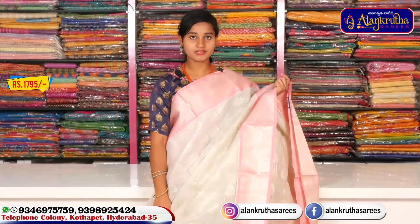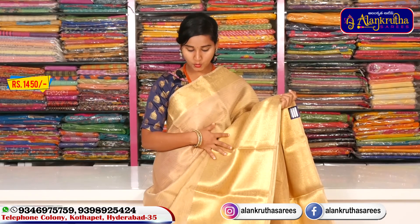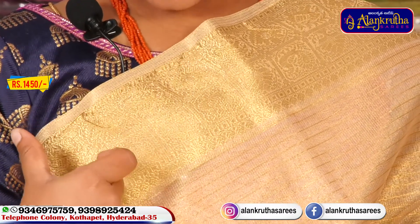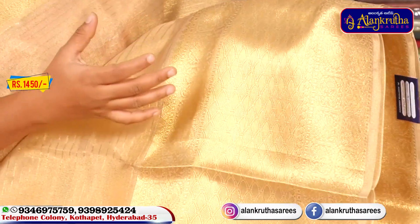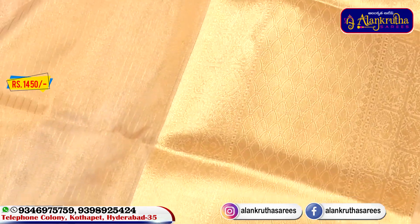This is a gold color tissue saree with all-over muthan design. It has a final border with a country border style in gold color weaving, and a picocca design style. It has a big size border with gold color.